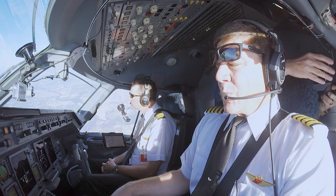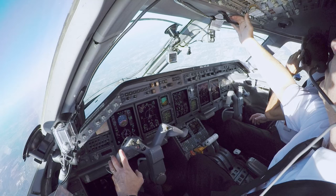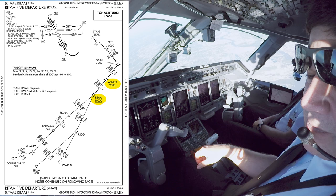We made FLIZA, made WINO, RITA's at 10,000. Making that too. Through 10,000 — flaps, speed, sterile. And from there, each of the following restrictions — WINO at or above 9,000 and RITA at or above 10,000 — are no problem. They've bugged 16,000 and we're waiting for our cruise altitude.